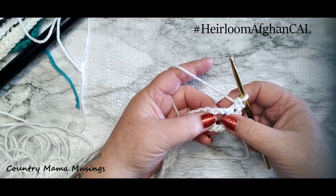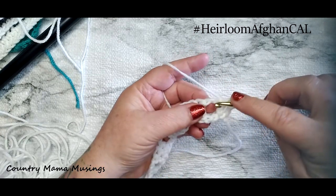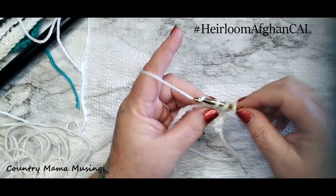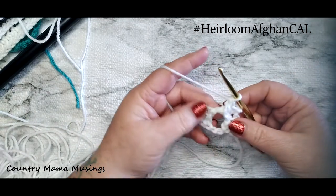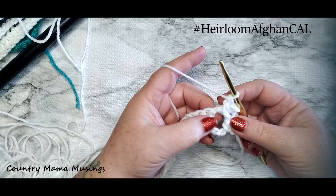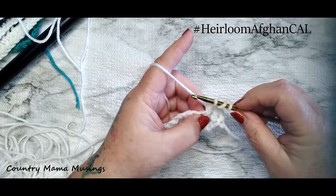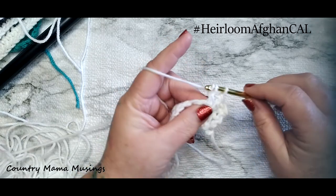We're going to work five double crochet in this one chain-two space. For double crochet: yarn over, go into our work at the chain-two space, grab our yarn and pull it back through - we have three loops on our hook - yarn over, pull through two, yarn over, pull through two. We need five of these in this same chain-two space, not moving down the row until we have all five.